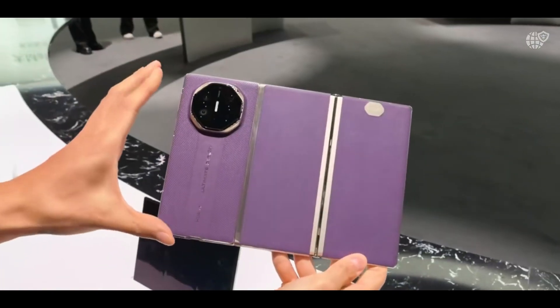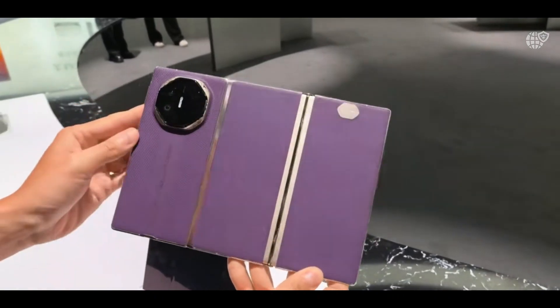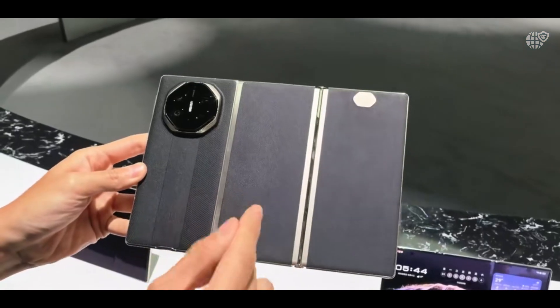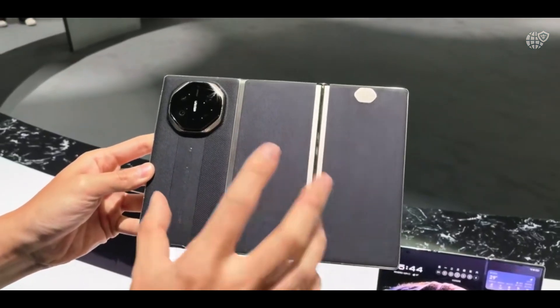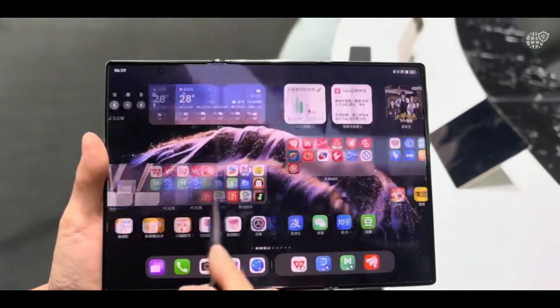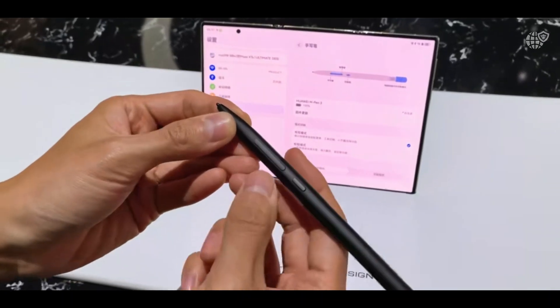This works in harmony with Harmony OS, which has been fine-tuned to take advantage of the foldable form factor through advanced multitasking, floating windows, and seamless device-to-device integration across Huawei's ecosystem of laptops, tablets, and wearables, effectively turning the Mate XTS into a portable workstation.